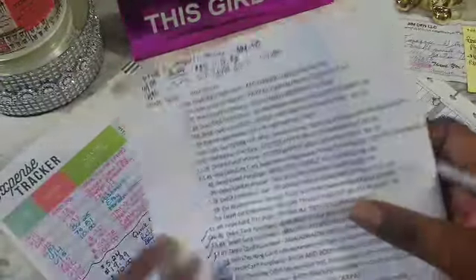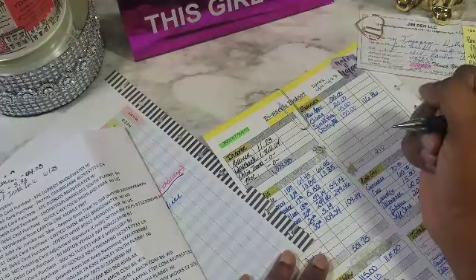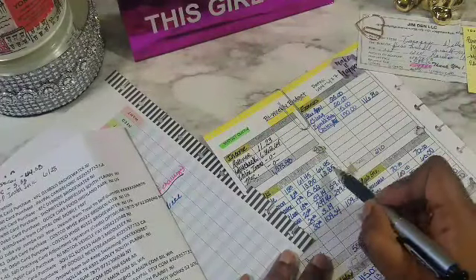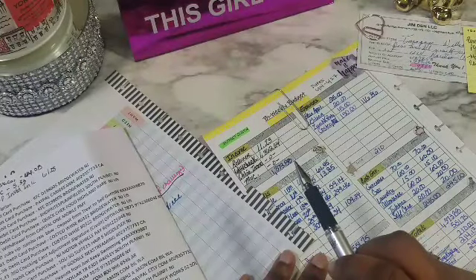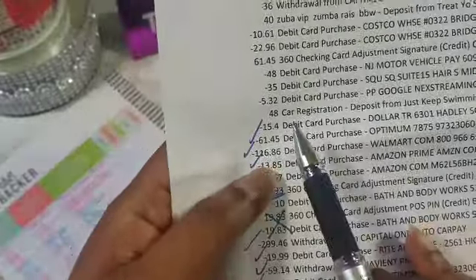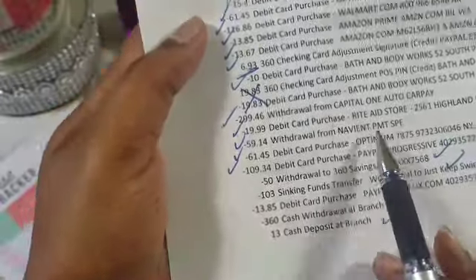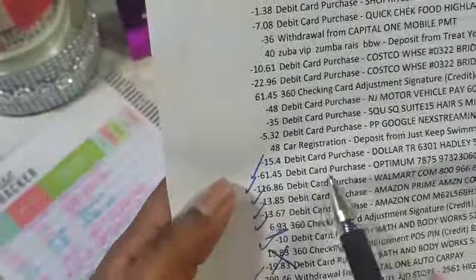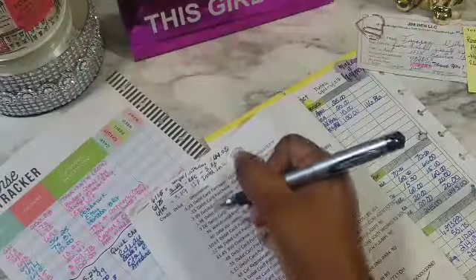Then we have $61.45 and that's our Optimum. I already wrote it in and they charged me again. So they charged me down here for Optimum, then charged me again for Optimum, and then refunded it — so those two cancel each other out. I'm not going to write them in.